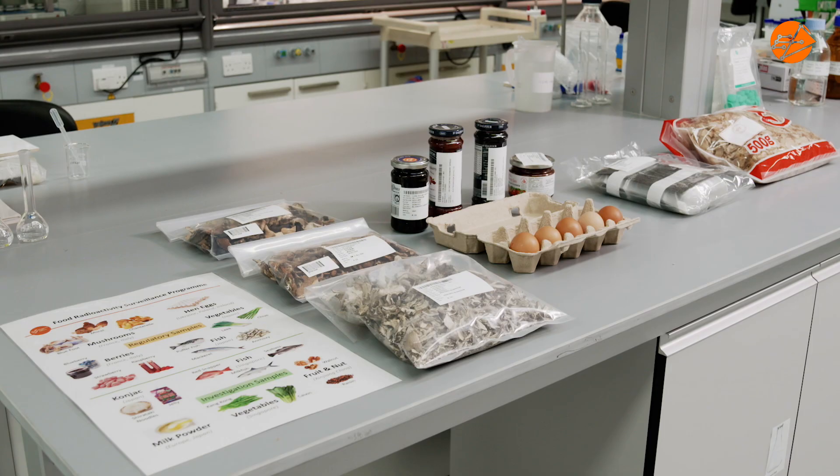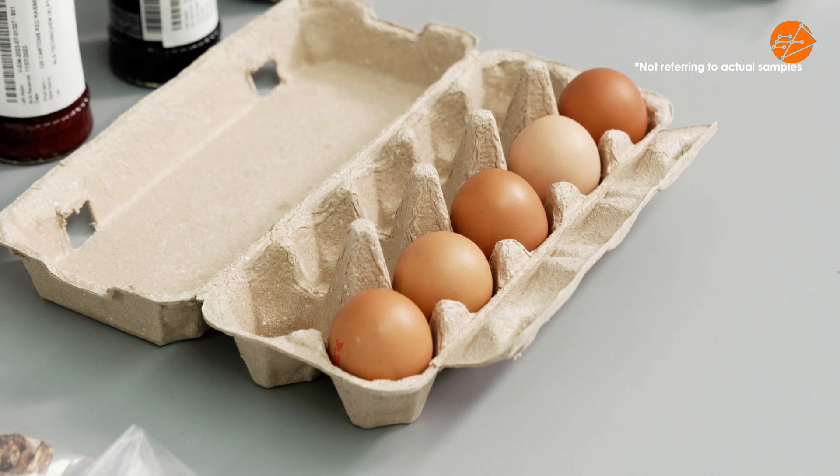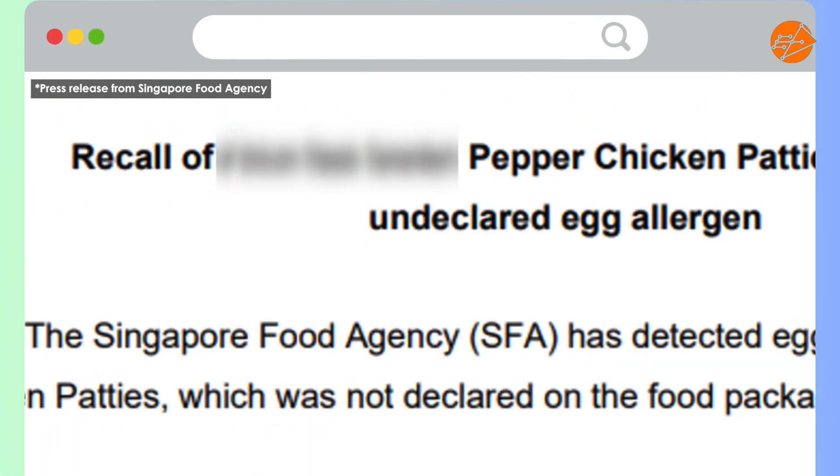Depending on whether the food items are already distributed or not, different actions could be taken. For food that are on a hold-and-test basis, the contaminated ones will not be allowed for sale in Singapore. On the other hand, food recalls may be implemented for food products that are already being sold in public.